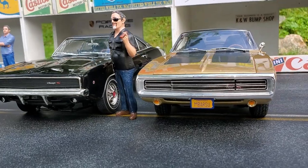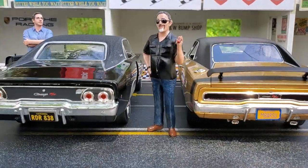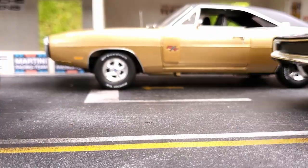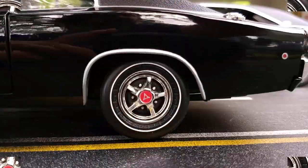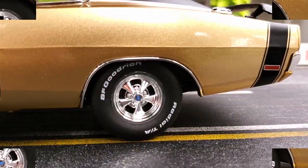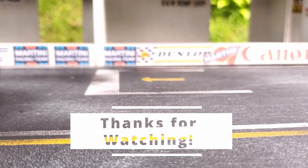All in all, I think the AutoWorld is a better option. For just a little bit more money, you have a car that is way more detailed. Thank you very much for watching and I'll catch you guys next time. Bye-bye!